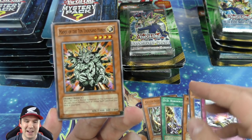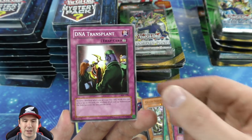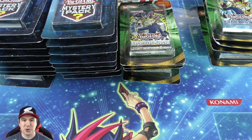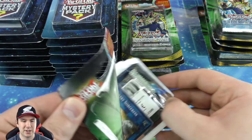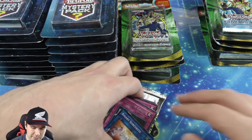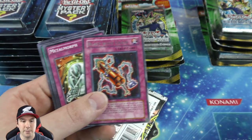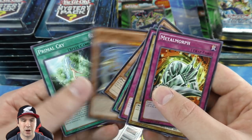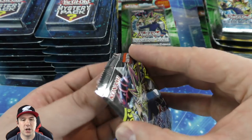Compulsory Evacuation Device — very good rare, I still play three of these. Manju of the Ten Thousand Hands is a great common as well. When Black Luster Soldier was first banned I was reading my comments and saw Chaos Sorcerer — I thought 'that's like a baby Black Luster Soldier.' That's when I built a Chaos Sorcerer return deck and I believe me and my buddy were the first people to build that deck, and we ended up winning a couple regionals with it.